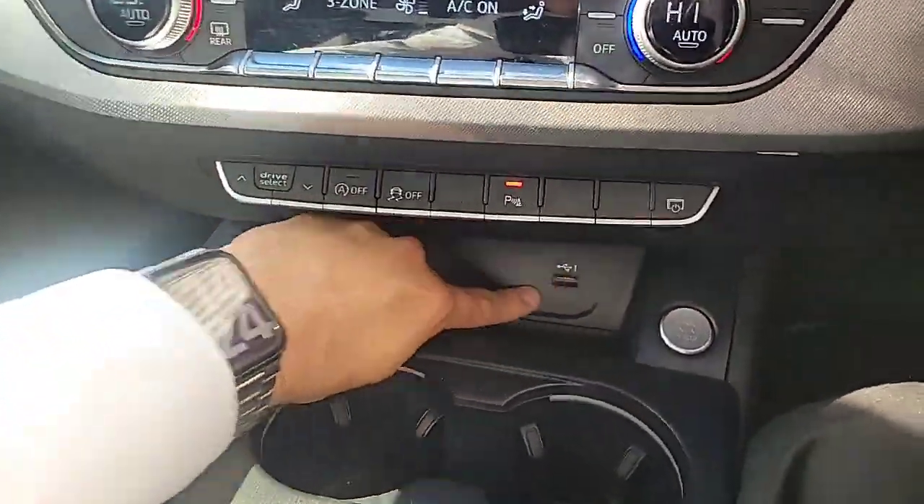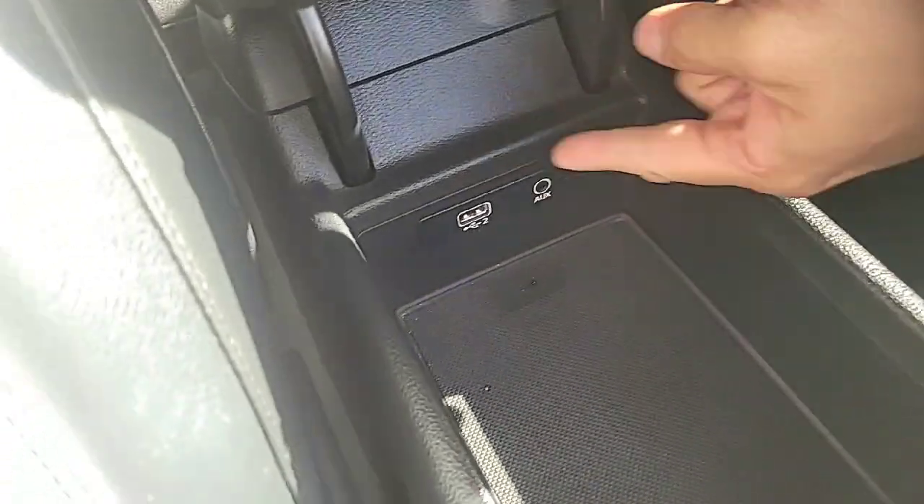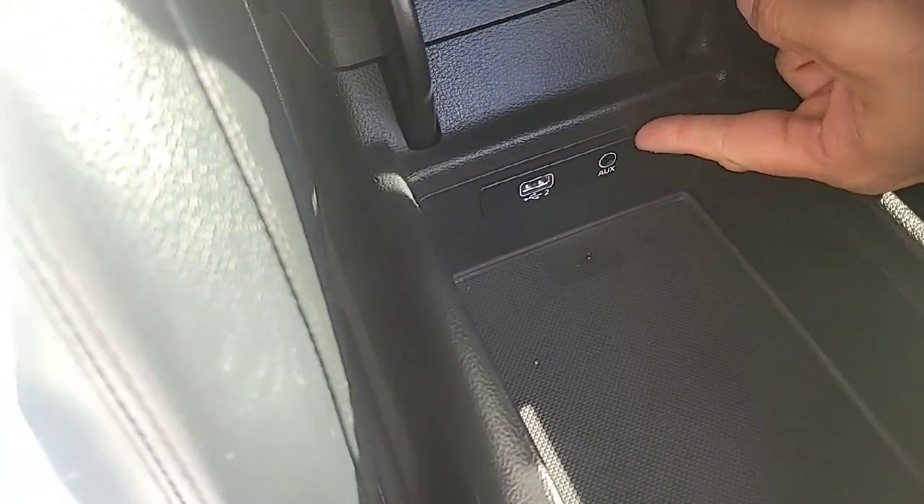Also just to note, this car has got a USB port over here, keyless start/stop over there, and an extra USB port and auxiliary port over here as well.